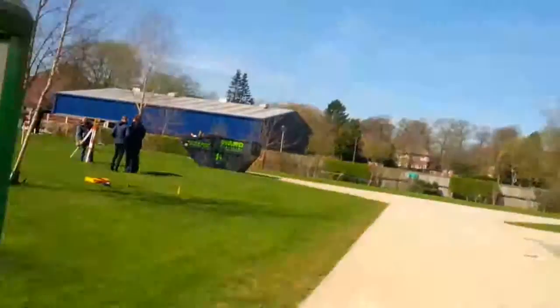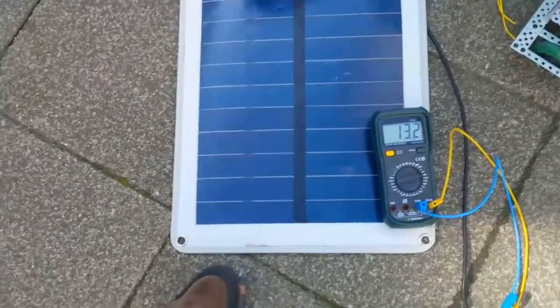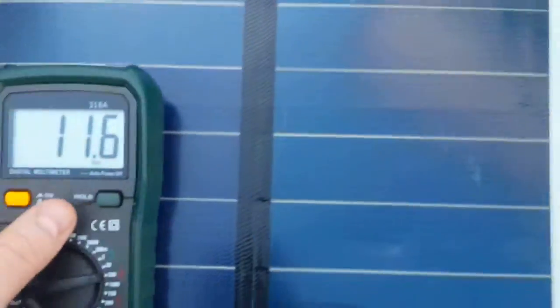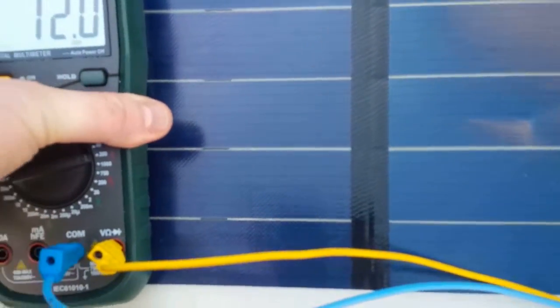Better day, as can be seen in the sky. What we're doing first is testing the voltage of the solar panel Photovolt XL. As can be seen in the shade, it's generating 11, 12 volts.